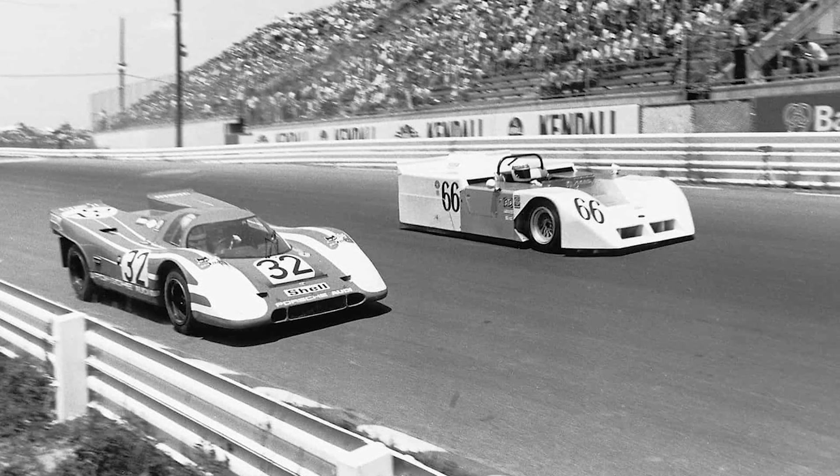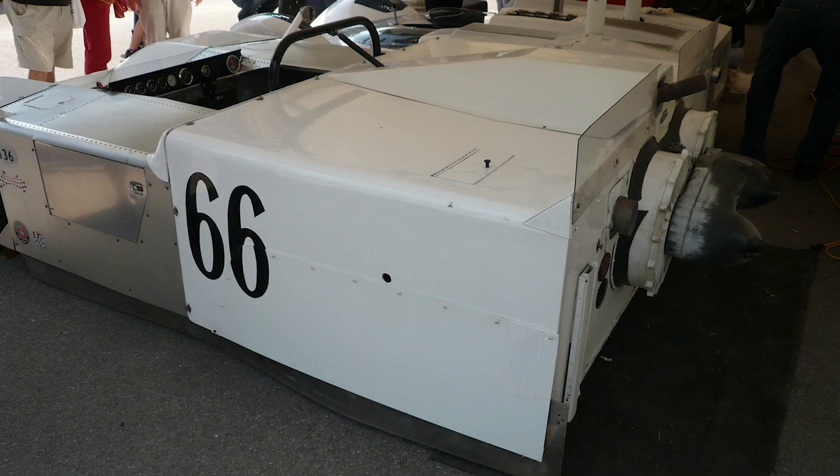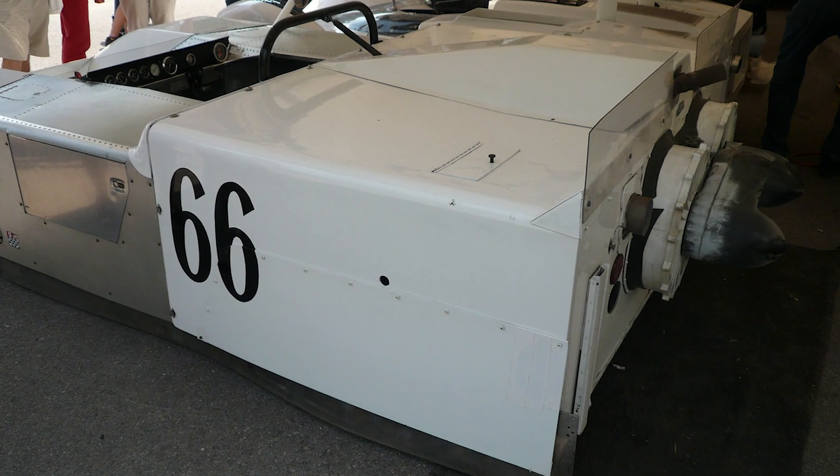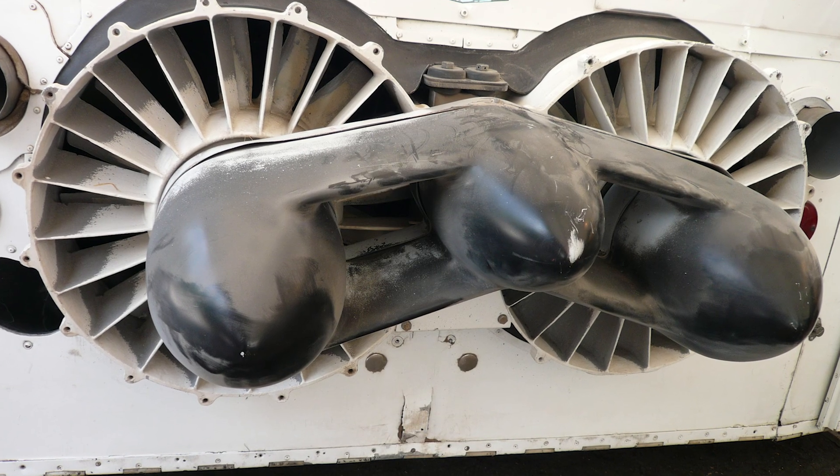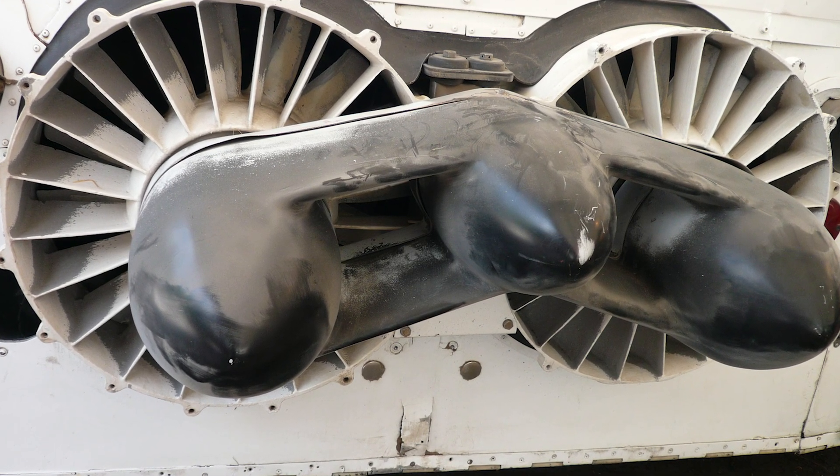Still, the 2J's impact echoed through motorsport history. Remember the Brabham BT46B with the rear fan? Same vacuum concept — banned after one race. Racing authorities were apparently allergic to innovation.